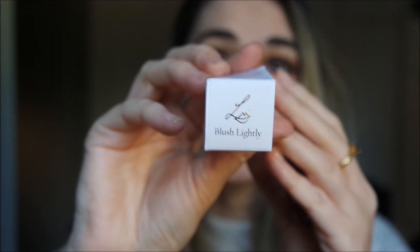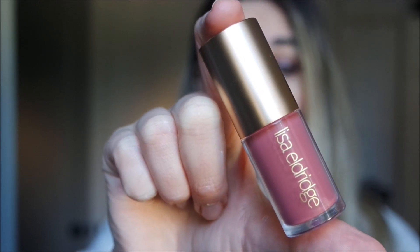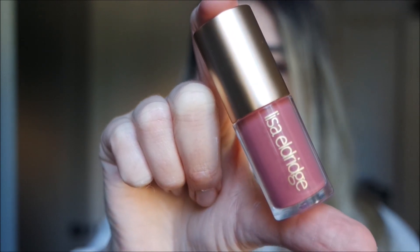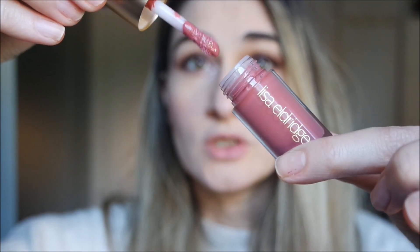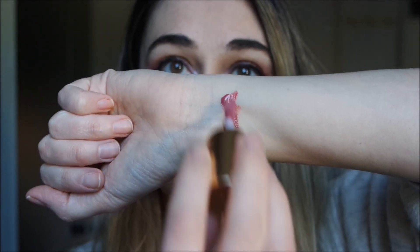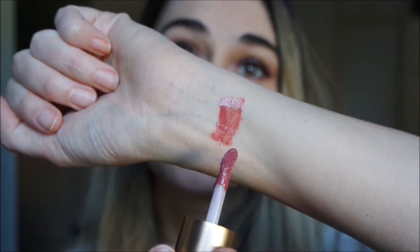Let's start with Blush Lightly, which is described as a muted cool-toned pink with a delicate mauve undertone. That's from Lisa's website and it's absolutely accurate — it's a cool-toned pink, so beautiful and natural on the lips. Here are the swatches — you can see it's particularly pretty.